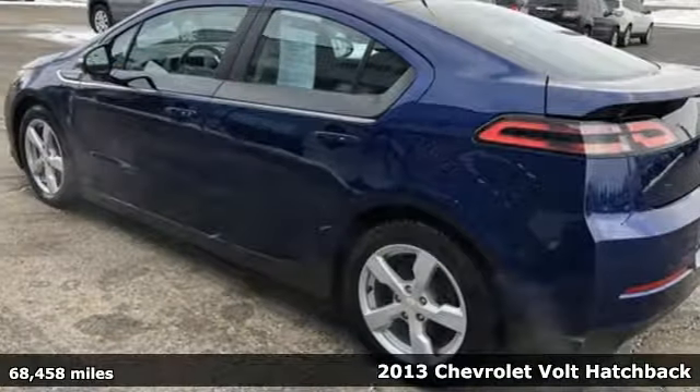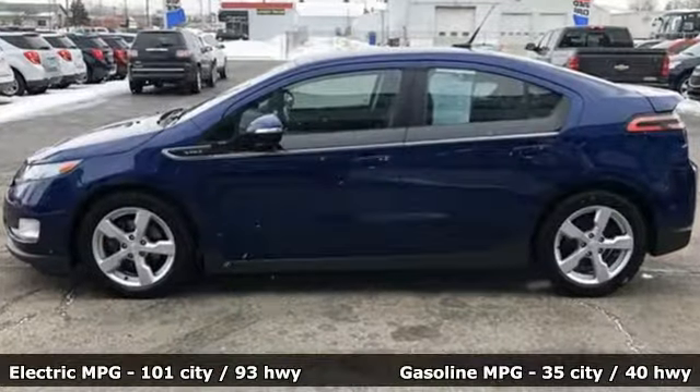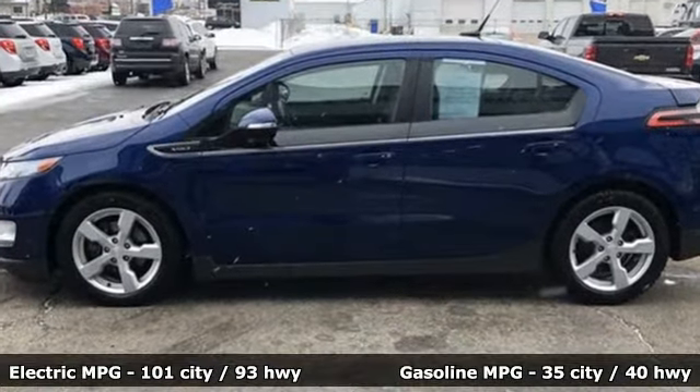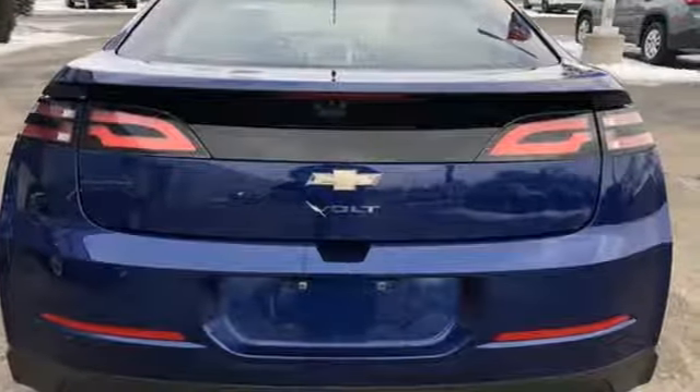It comes with the features you need and, better yet, want. Streaming audio, power heated mirrors, front heated bucket seats, digital instrument gauges, doors and push button start proximity key.